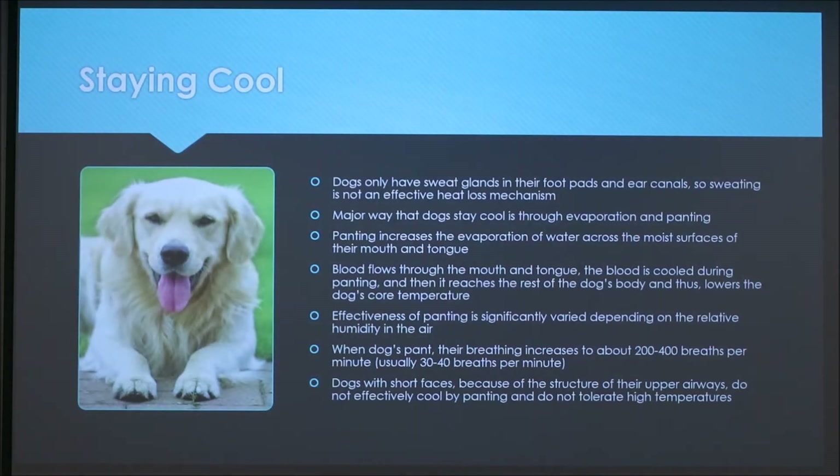A couple of ways that a dog stays cool: dogs only have sweat glands in their foot pads and ear canals, so sweating isn't really an effective heat loss mechanism for them. The major way they stay cool is through evaporation and panting. Panting increases the evaporation of water across the moist surfaces of their mouth and tongue, and as blood flows through the mouth and tongue, it's cooled, which then helps lower the dog's core temperature.